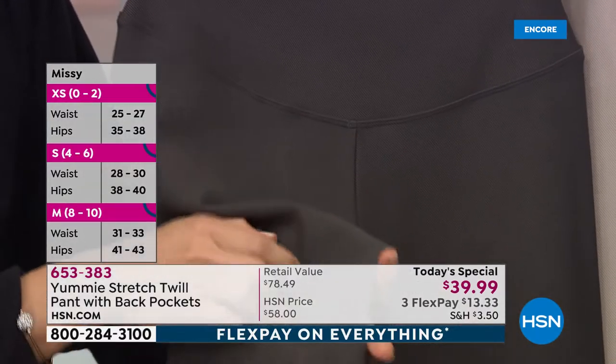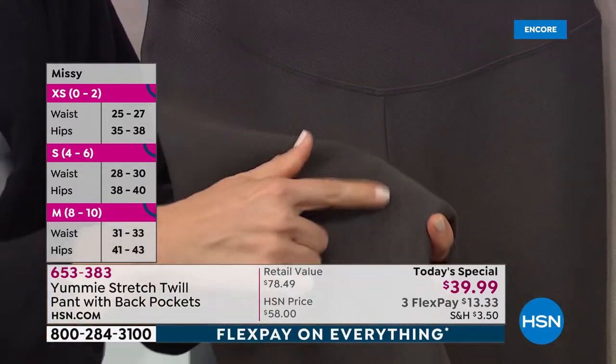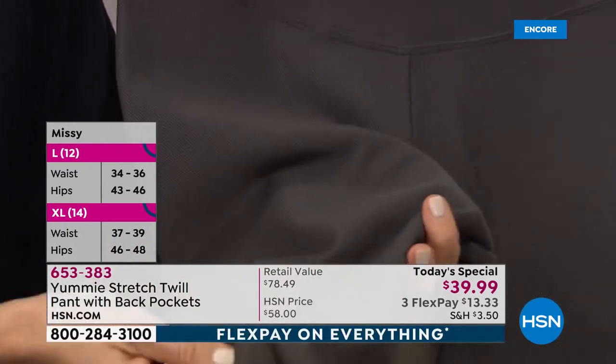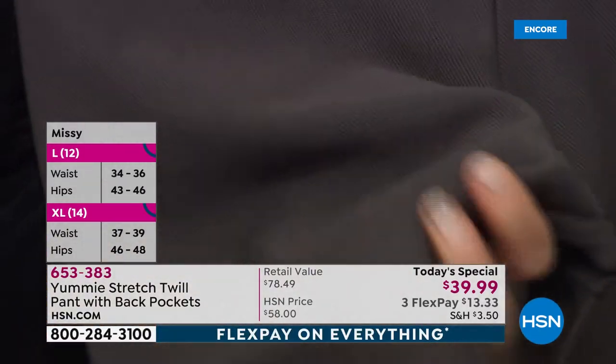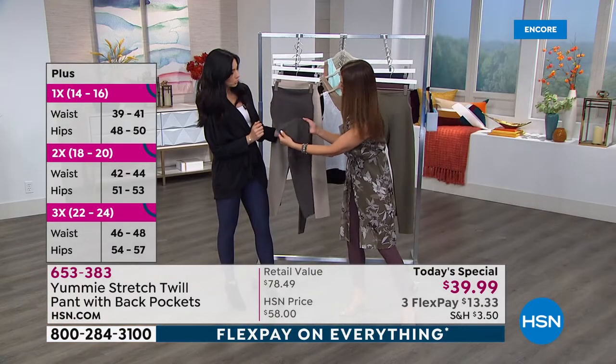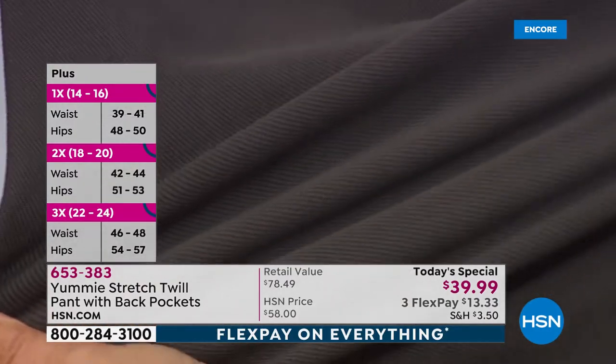There is a texture here that's sometimes hard to pick up on camera, but when you run your finger across it you can kind of feel it. That's how you can tell the weight and what they'll feel like when you get them on. Look at that stretch — you can really see the density of this fabric. It's beautiful.